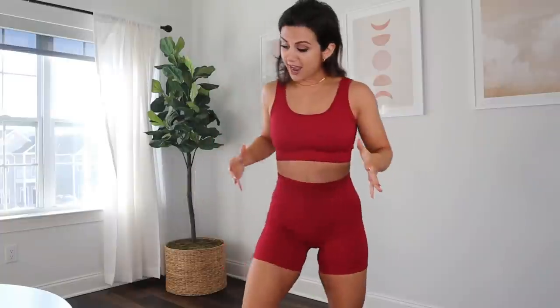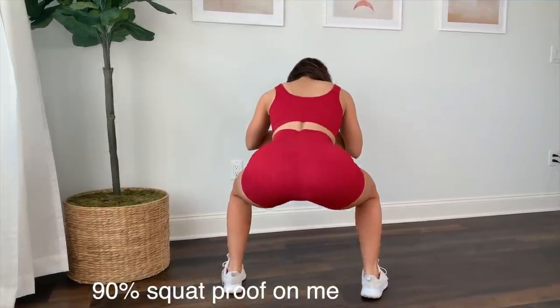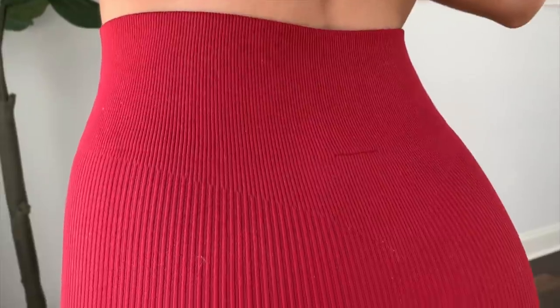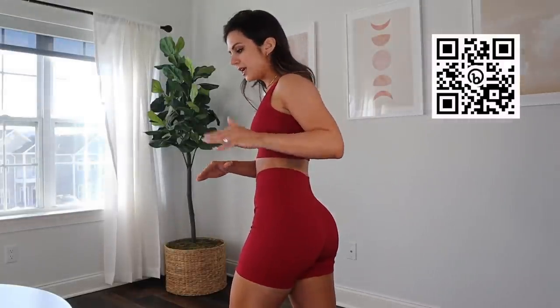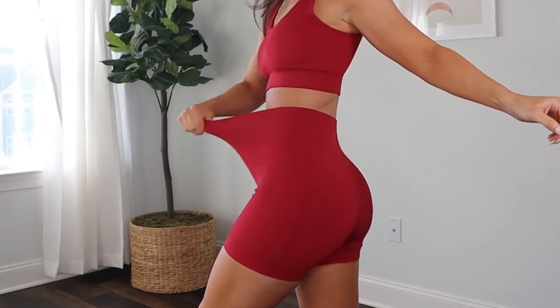I actually did a home workout in this the other day and it was fully functional for me. There's no band gape, no roll up, and it's about 90% squat proof. Even though I classify the heavy rib as more athleisure, I would absolutely say you could wear this to the gym. The main thing is it's extremely comfortable. There's no digging in any areas. It lays perfectly flat on the back, no bra dig. Even the waistband is very, very stretchy.